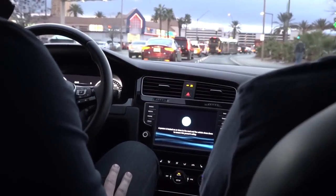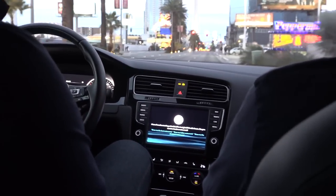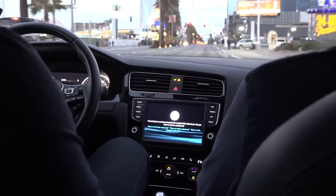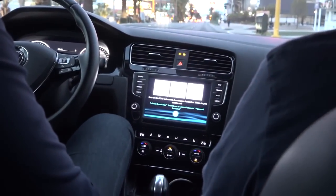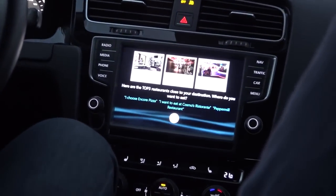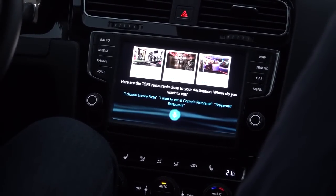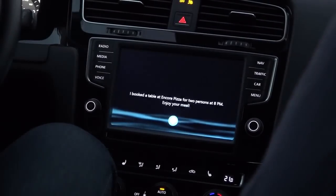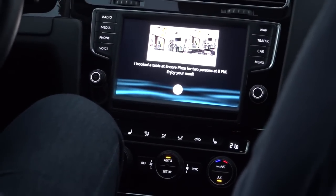The assistant tells the driver what's happening. Also, for the next intersection it will give a short warning. There is an intersection — that's the reason why the car is slowing down again. Now there's an additional feature coming about productivity: you have a schedule for tonight at 8 PM with Susan. Do you want to book a restaurant? Show me the best restaurants. Here are the top three restaurants close to your destination. Where do you want to eat? I like the Cosmos. I've booked a table at Encore Pizza for two persons at 8 PM — enjoy your meal.